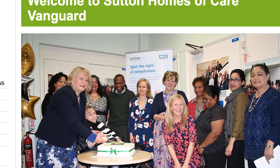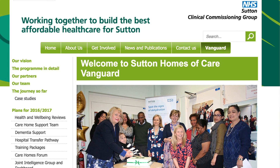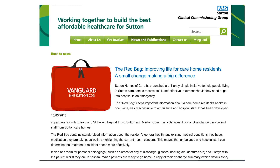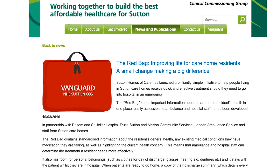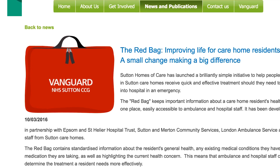We've got a vanguard down in Sutton — it's a care home new model of care. They've started a couple of initiatives down there. One has become affectionately known as the red bag scheme. It's a relatively simple and straightforward scheme in which someone provides the care home residents with a little red bag that's got loads of information that's really helpful when the patient goes into hospital, because it helps that patient spend as little time as possible in hospital and get back again nice and quickly.